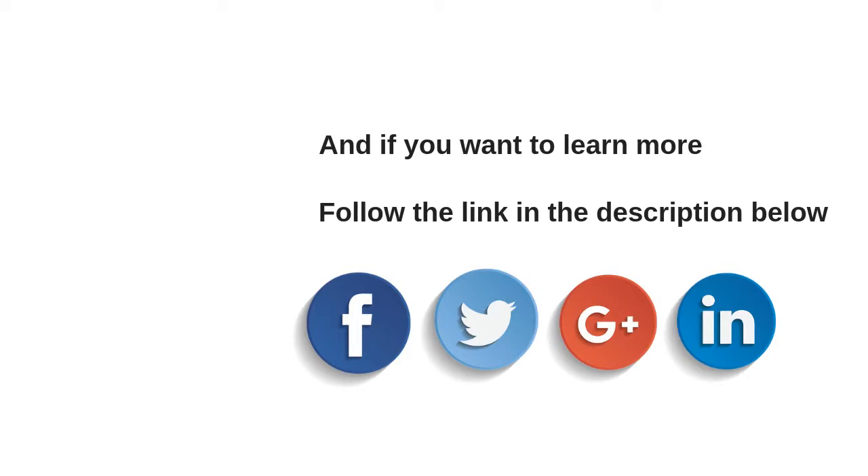And if you like this video, please give it a thumbs up, subscribe, and share it with your friends on Facebook, Twitter, and Google+. Thank you for watching and see you next time.